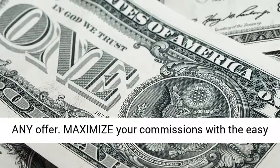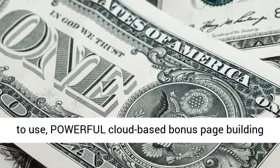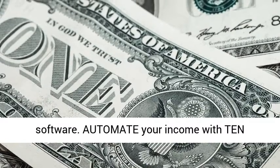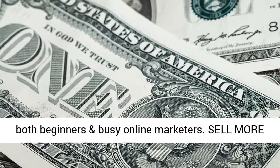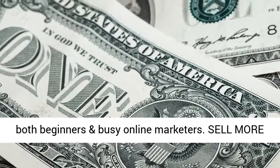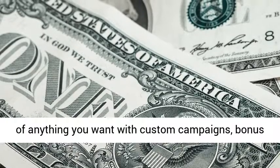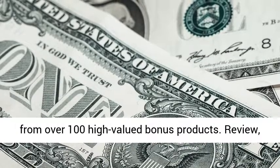Maximize your commissions with the easy-to-use, powerful cloud-based bonus page building software. Automate your income with 10 all-inclusive DFY affiliate campaigns, perfect for both beginners and busy online marketers. Sell more of anything you want with custom campaigns, bonus pages, and giveaways, including unlimited choice from over 100 high-value bonus products.